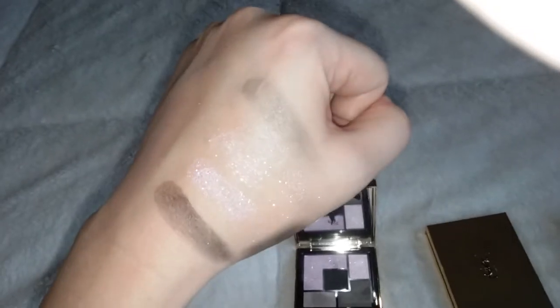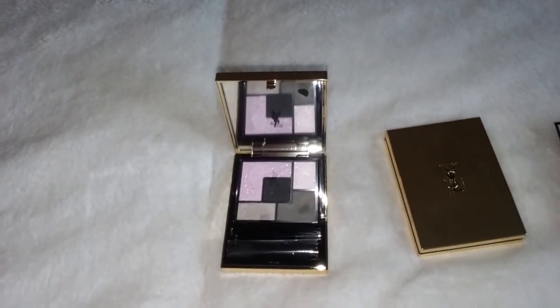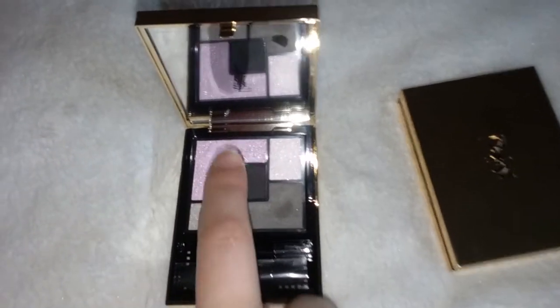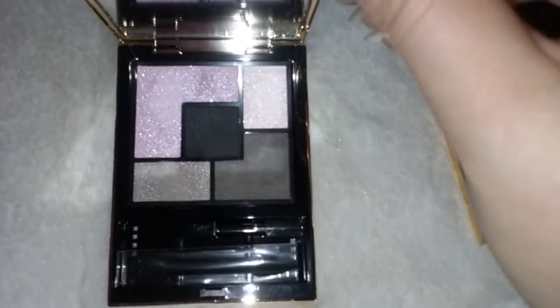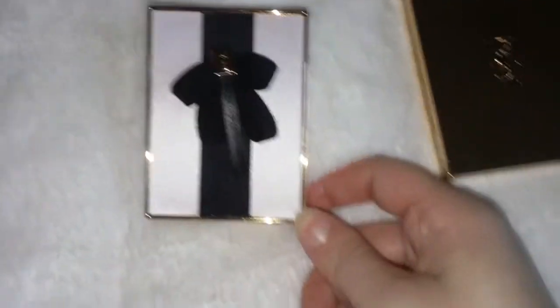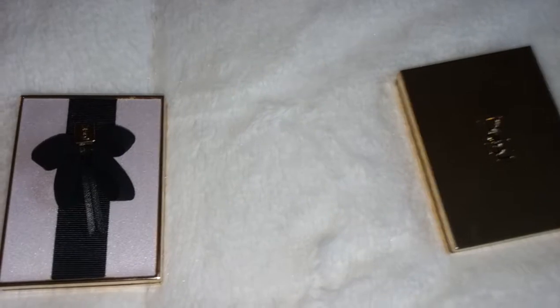I would call it more of an accent palette. I would use maybe the Too Faced Bon Bons palette and then this would be the accent palette — like you could put an eyeshadow on and maybe pat this over it, and use this as a crease color. It would make a great accent eyeshadow palette. And of course if you are into limited edition packaging, I would hop on it — it's really pretty, gorgeous packaging.